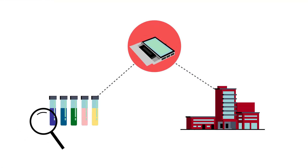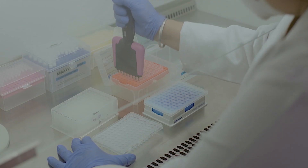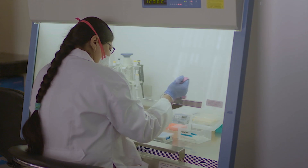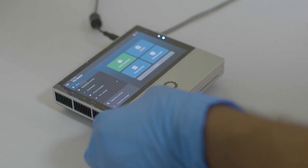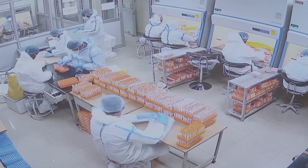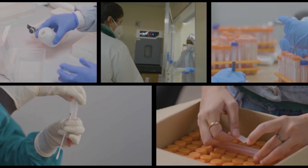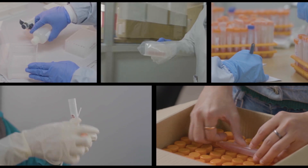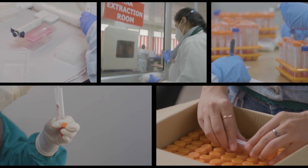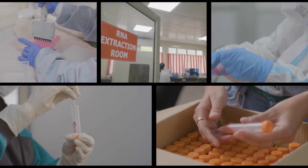Genomic sequencing is critical for the identification of current and emerging variants of pathogens. Traditionally, sequencing requires expensive equipment and a lot of space, and there is a definite need to decentralize sequencing capacity. This will complement national labs' efforts in timely sequencing and help identify pathogens and their response to an impending outbreak. With the objective of fast identification of variants and mutations, the Rockefeller Foundation and PATH facilitated the establishment of five genome sequencing laboratories, one in each of the five project states.